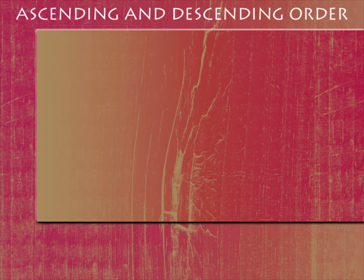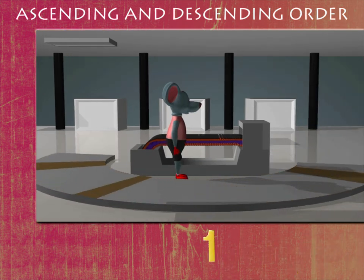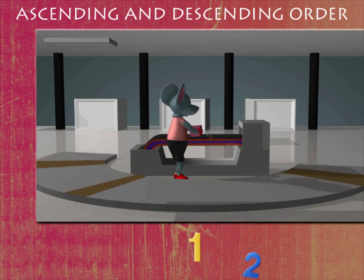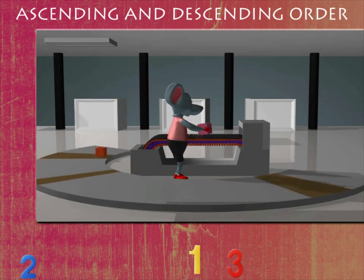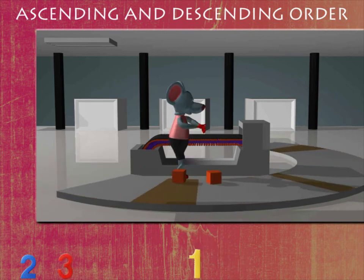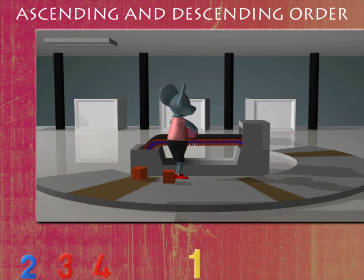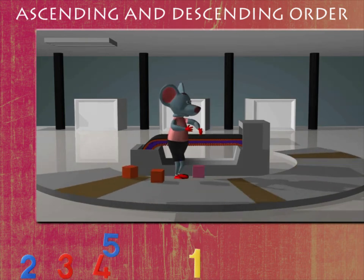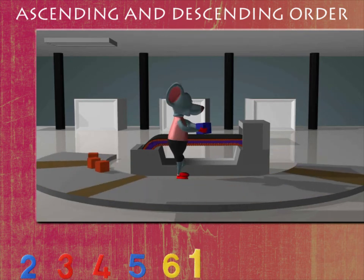Ascending and descending order. Here's Robbie Mouse in the luggage lounge. Robbie picks up a box and drops it on the conveyor. He picks up another box and drops it next to the first one. He picks up the third box and drops it.